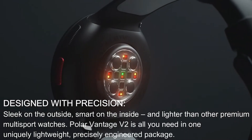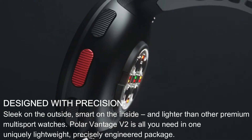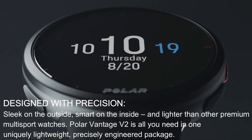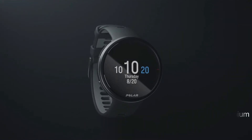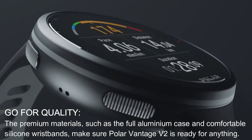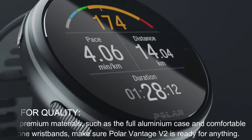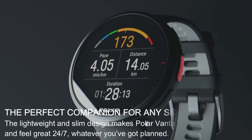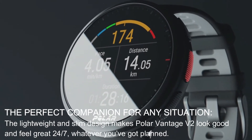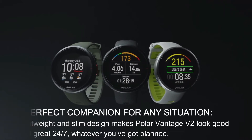Designed with precision — sleek on the outside, smart on the inside. And lighter than other premium multi-sport watches, the Polar Vantage V2 is all you need in one uniquely lightweight, precisely engineered package. Go for quality: the premium materials, such as the full aluminium case and comfortable silicone wristbands, make sure the Polar Vantage V2 is ready for anything. The lightweight and slim design makes it look good and feel great 24/7, whatever you've got planned.